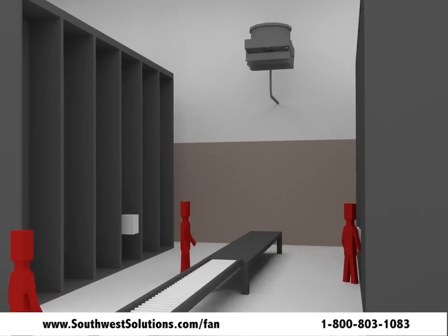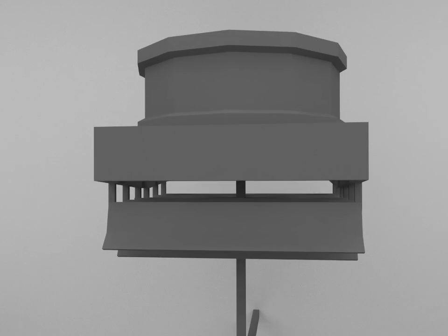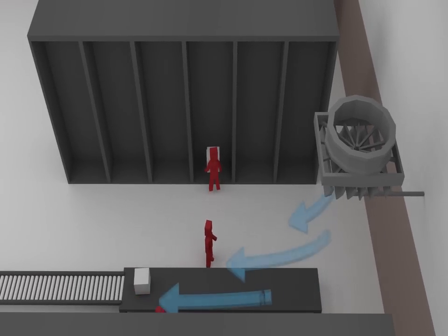The 7-foot directional fan directs airflow to a specific area to increase comfort and save up to 50% on cooling costs. These fans are great for areas with low ceilings and areas with obstructions to airflow.